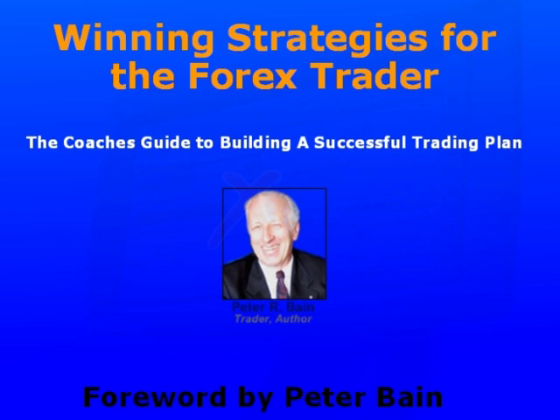This is Peter Bain introducing you to Winning Strategies for the Forex Trader with Vic Noble. This is the coach's guide to building a successful trading plan.